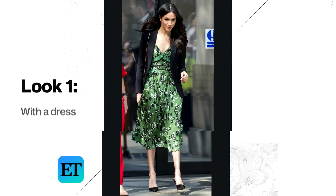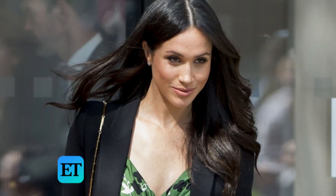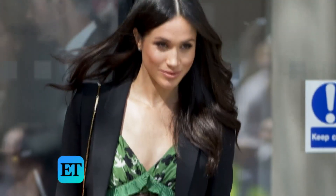The first outfit we're talking about, as our inspiration today, is Meghan Markle — this was before the pregnancy. She has on this really cute green printed dress that she paired with her simple mid-heel black pumps and a black blazer. This is a super easy outfit formula to copy.